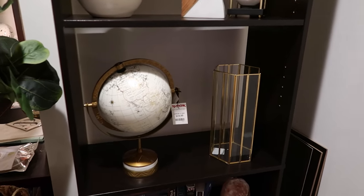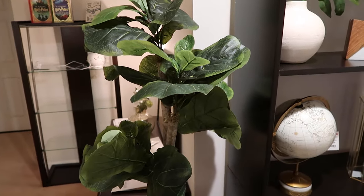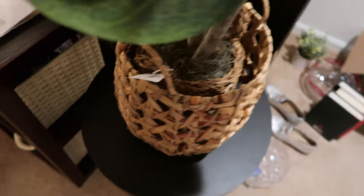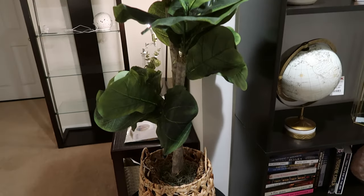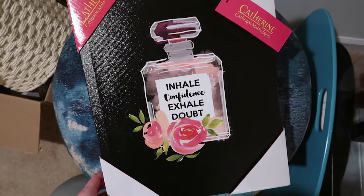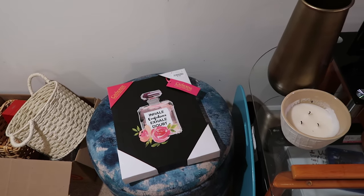I love how that vase looks and it fits in my bookcase perfectly. Then this is the fiddle leaf faux plant I got at Burlington — it was only $30, and I put it in a basket I got at Target a while ago because the original base wasn't stable. I put it on this side table and it works really nicely. I also got this painting or print that looks like a Chanel bottle and says 'Inhale confidence, exhale doubt' — me and Alissa really like that quote.